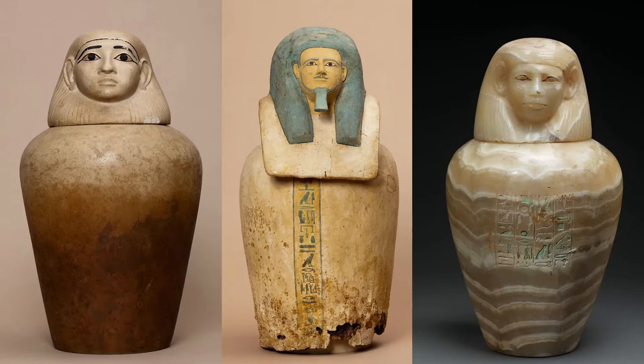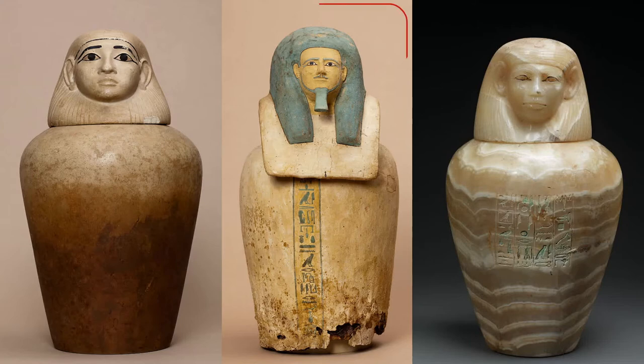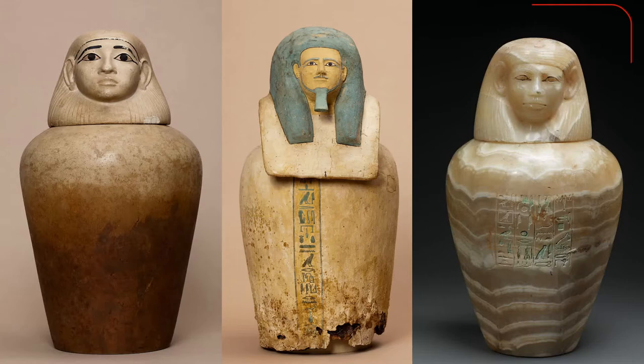Here are some examples of Middle Kingdom canopic jars. This first set belonged to a woman named Nephthys, and the jars are made out of limestone and are uninscribed. This second example belonged to a man named Kay, who was an overseer of scribes. His canopic jars are made out of linen covered with stucco, and include a single column of inscription — an offering formula that mentions Kay's name as well as the four sons of Horus.